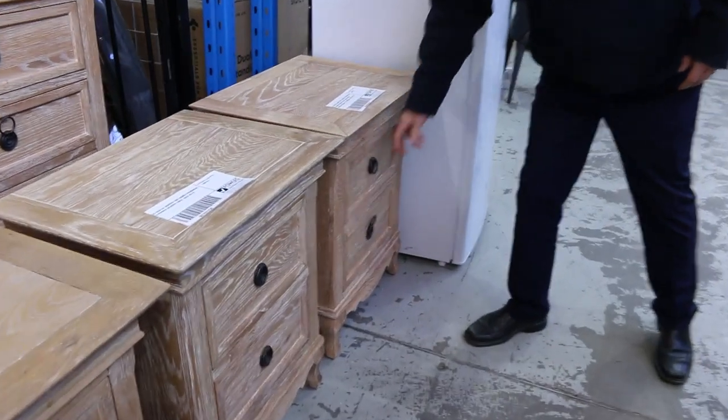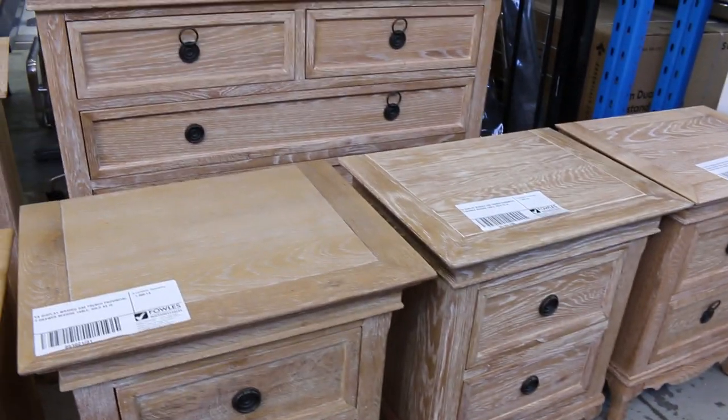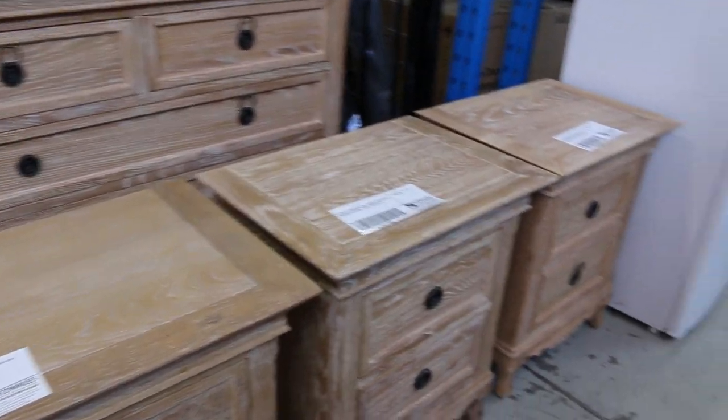There's beautiful bedside drawers here — I think there's pretty well matching sets most of the way through. Really nice gear.